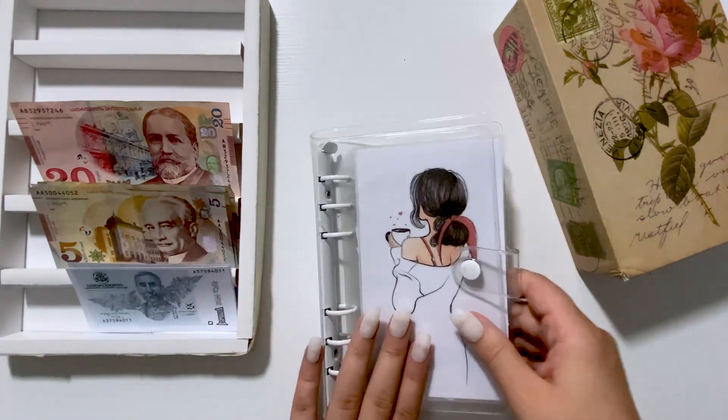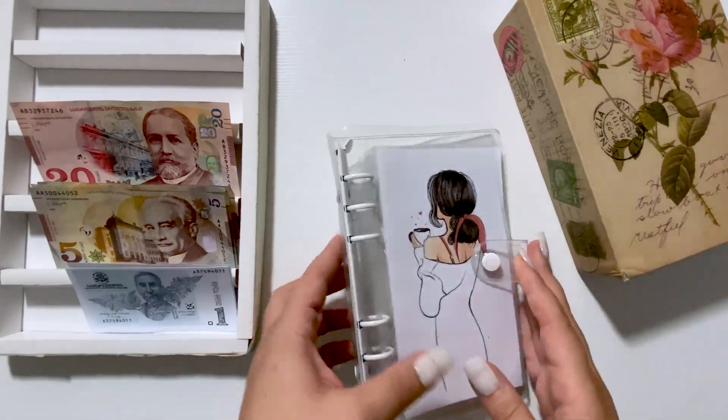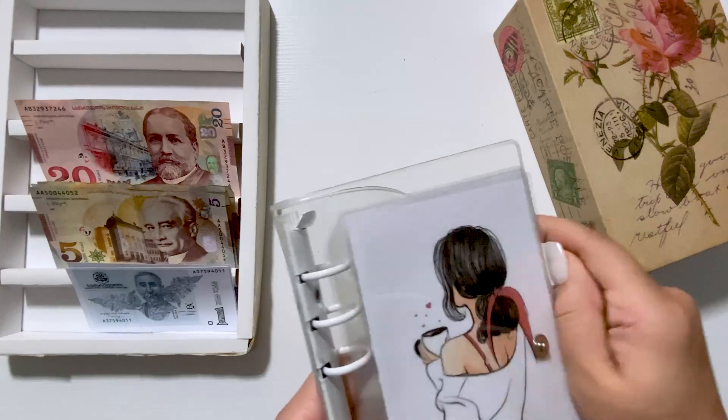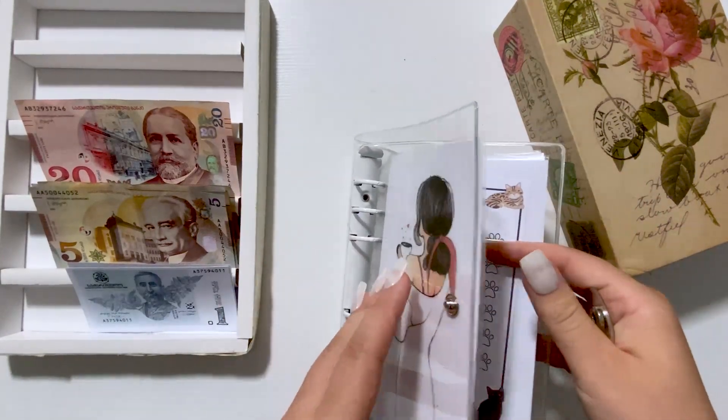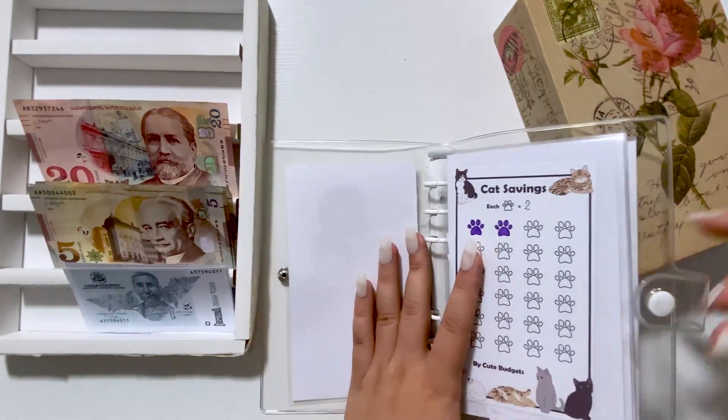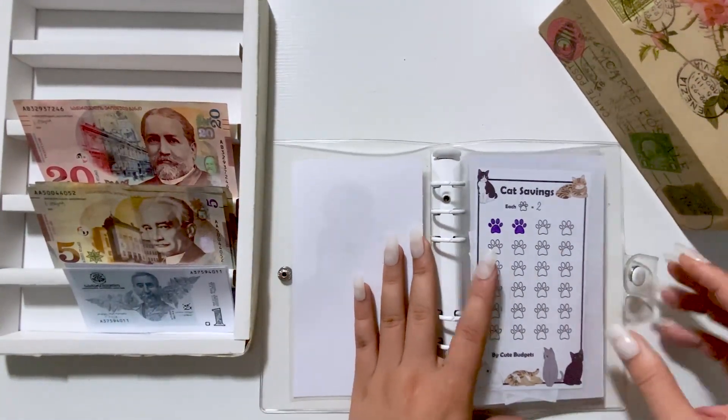For today I will have only this binder. If you want to know how I made this dashboard and envelopes, you can check my video — I have a DIY tutorial on that as well.